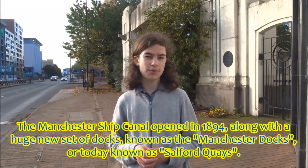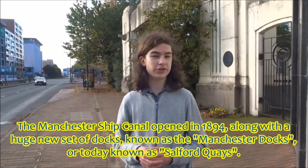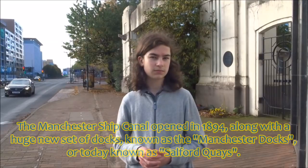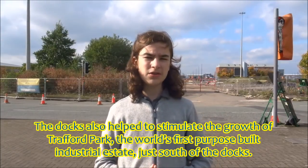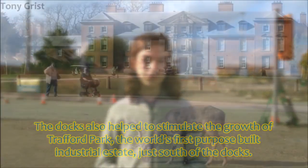The Manchester Ship Canal opened in 1894, along with a huge new set of docks called the Manchester Docks, today known as Salford Quays. The docks also helped to stimulate the growth of Trafford Park, the world's first purpose-built industrial estate, just south of the docks.